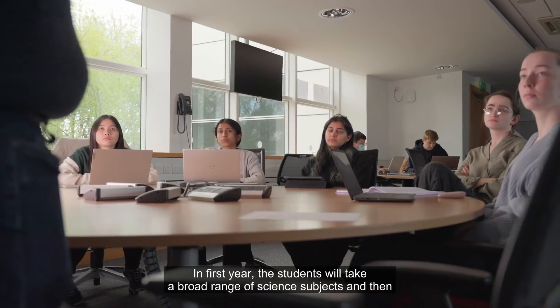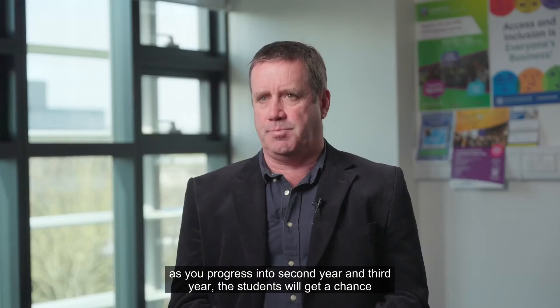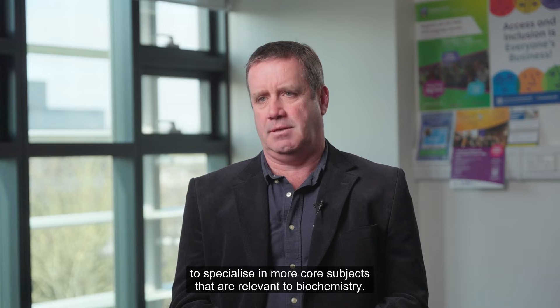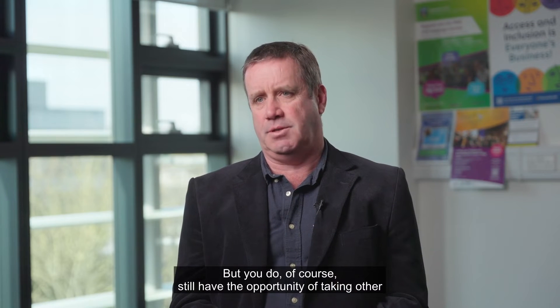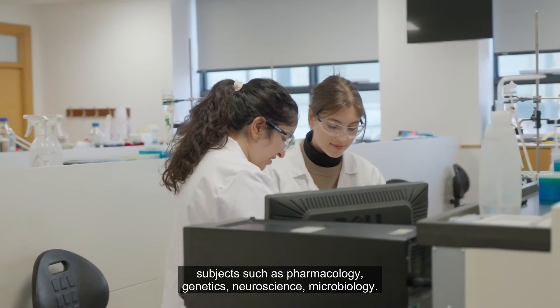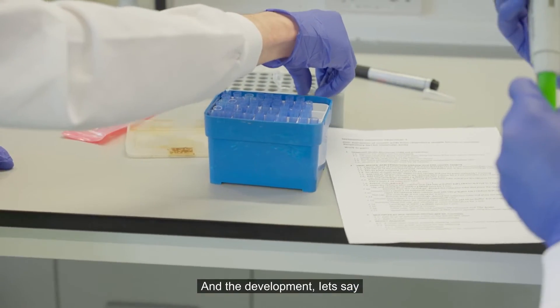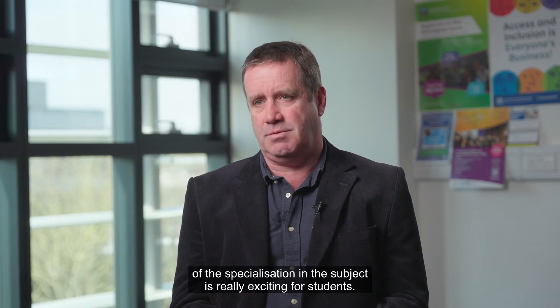In first year, students will take a broad range of science subjects, and then as they progress into second and third year, they get a chance to specialise in more core subjects relevant to biochemistry. Of course, there's still the opportunity to take other subjects such as pharmacology, genetics, neuroscience, and microbiology. The development of specialisation in the subject is really exciting for students.